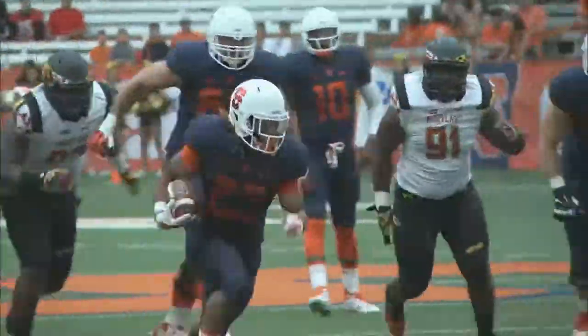Gully the black, back at the 39. Gully finds a big hole up the middle, has the 30, the 25, and is ridden down from behind.